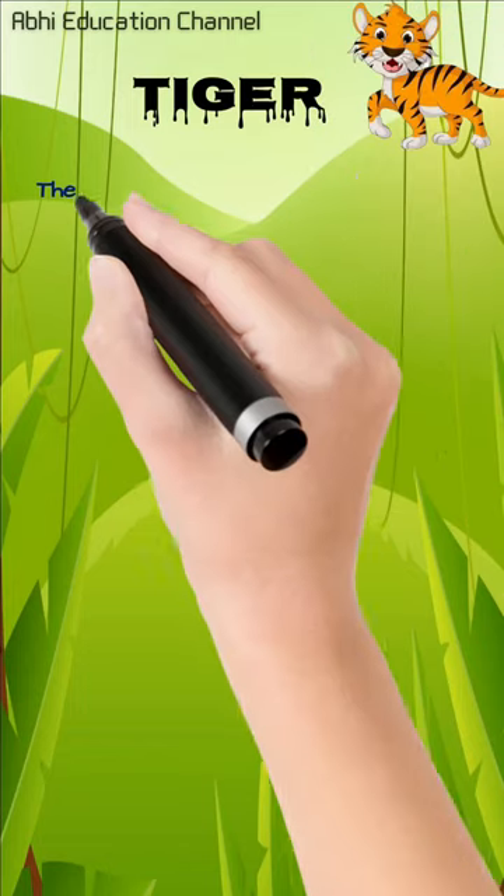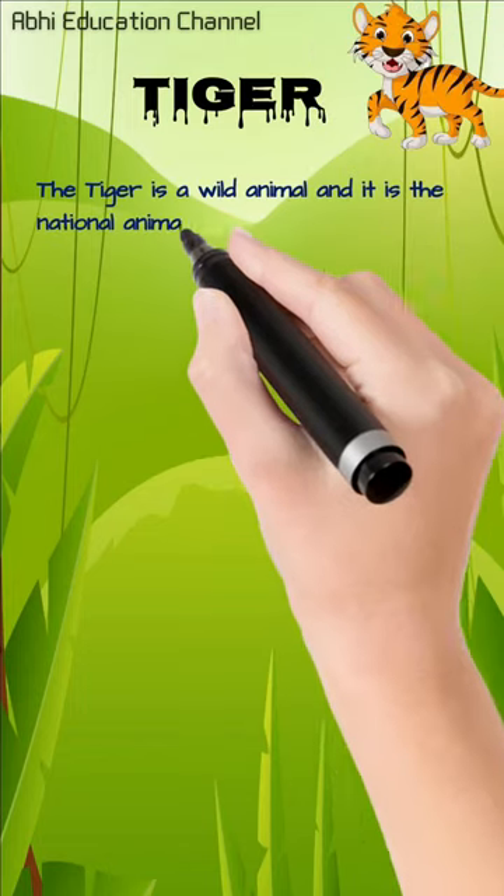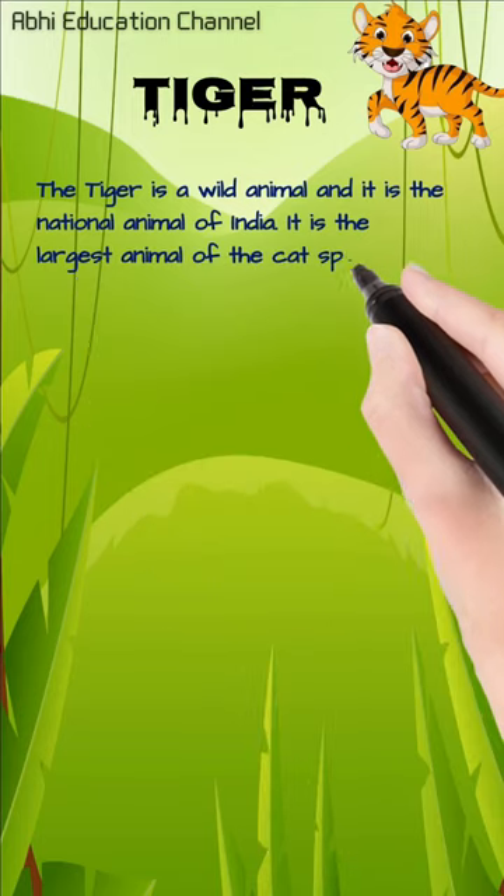Hello students. Let's learn and write few lines on tiger. The tiger is a wild animal and it is the national animal of India. It is the largest animal of the cat species.